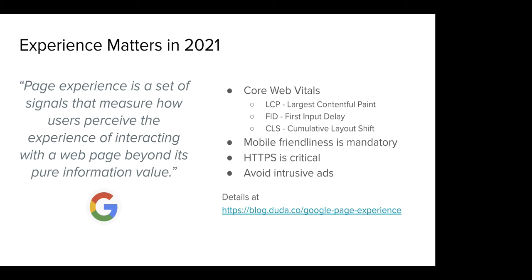These core web vitals are around the size of particular objects and assets on your website, how long it takes for somebody to actually begin to interact with your site, and whether the site is stable and accessible. Sites also need to work the way your customers want on mobile, be secured with an SSL certificate using HTTPS, and let visitors do what they're trying to do — not put huge intrusive popover ads in front of them.